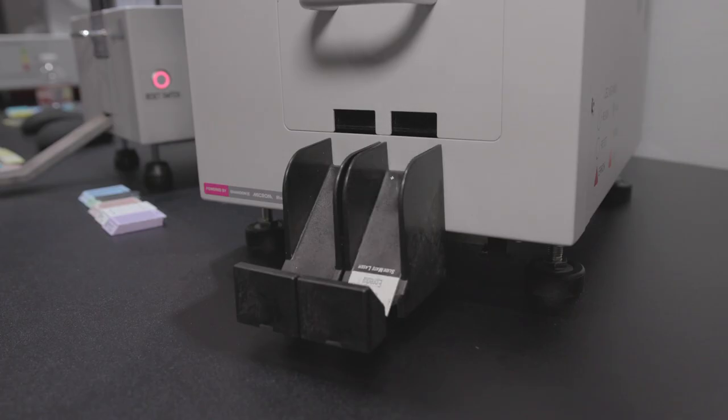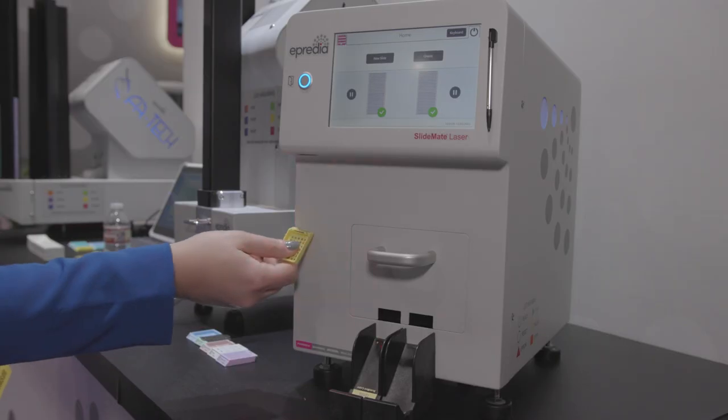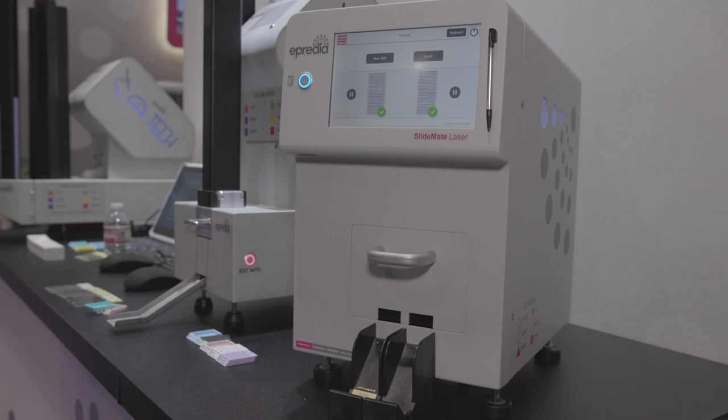Utilizing laser printing provides an indelible, high-resolution print. It also ensures you'll have consistent, legible printing on your slide tabs. The SlideMate Laser also reduces the need for changing consumables like ink bulbs and ribbons. True on-demand printing allows for an enhanced workflow for the lab in their printing steps.